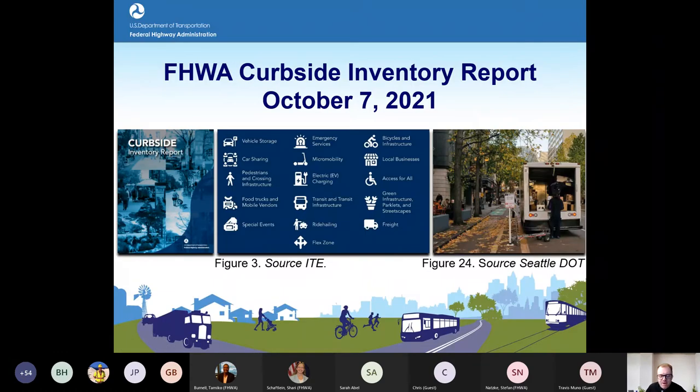Good afternoon from the Washington DC area and good morning to those on the west coast. My name is Jeff Price, and I'm a transportation specialist and project manager for the curbside research in FHWA's Office of Human Environment. Welcome to the curbside management webinar.